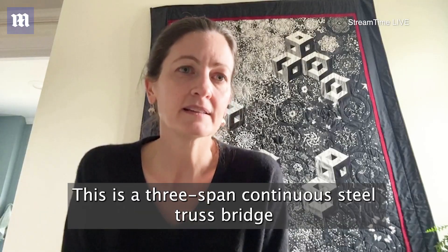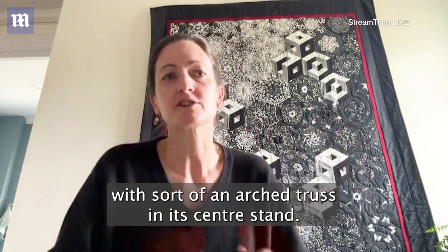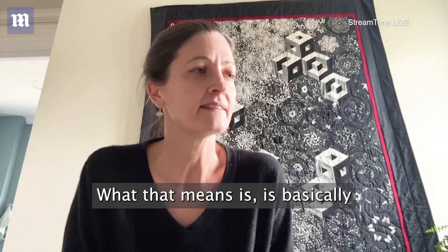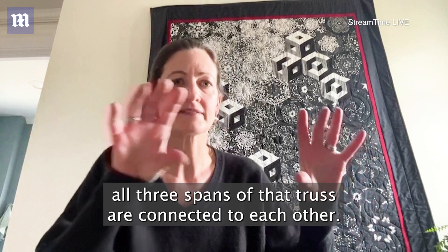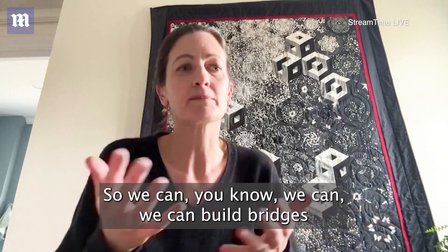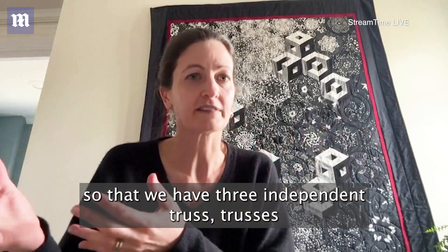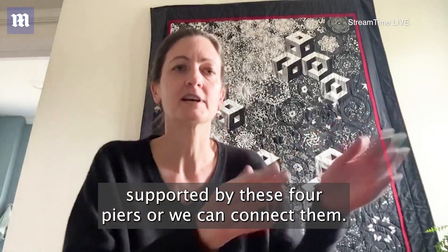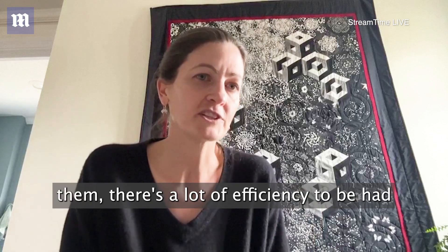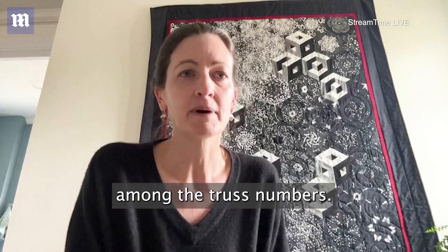This is a three-span continuous steel truss bridge with an arched truss in its center span. What that means is all three spans of that truss are connected to each other. We can build bridges so that we have three independent trusses supported by four piers, or we can connect them. When we connect them, there's a lot of efficiency to be had because there's a lot of load sharing that can happen among the truss members.